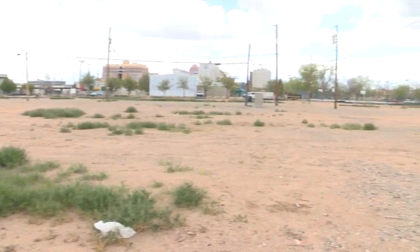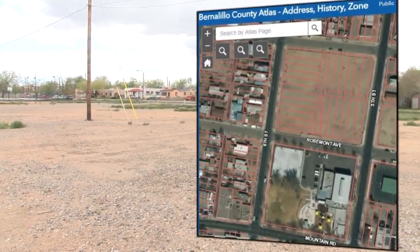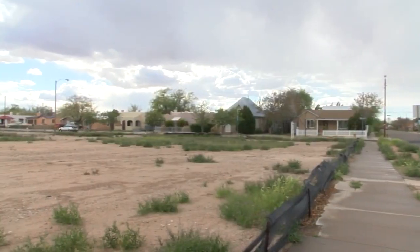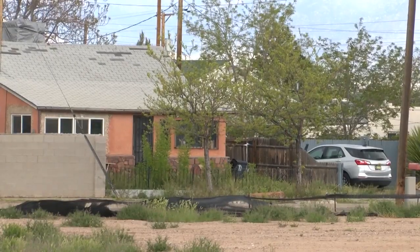After researching and calling, city records show that oddly shaped bits and pieces of the lot are owned by private companies and trusts. The area, which is directly north of Wells Park and the community center, is zoned for residential use.